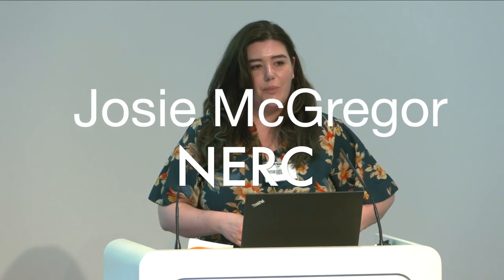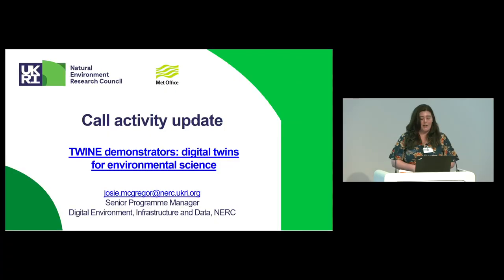I'm Jason McGregor. I'm a Senior Programme Manager at NERC in their Digital Environment team. I'm talking about the TWINE Demonstrators Funding Opportunity that we've currently got live at the moment. TWINE stands for Twinning Capability for the Natural Environment, and it is part of a package of activity that was awarded to the Met Office and in partnership with NERC — we're delivering the programme.